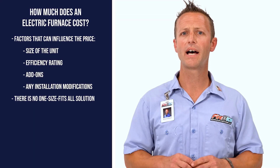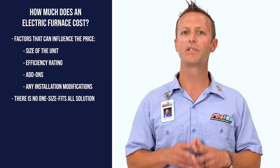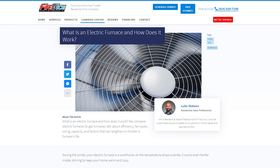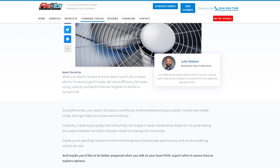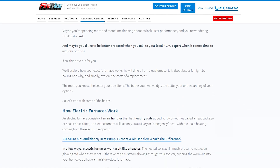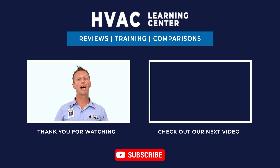There is no one-size-fits-all solution when it comes to HVAC. If you'd like more information on electric furnaces and other heating solutions for your home, click the link in the description below. If you found this video helpful, let us know in the comments and click the bell icon to subscribe to get notifications every time we upload a new video. Thank you for watching and we look forward to making your day better.